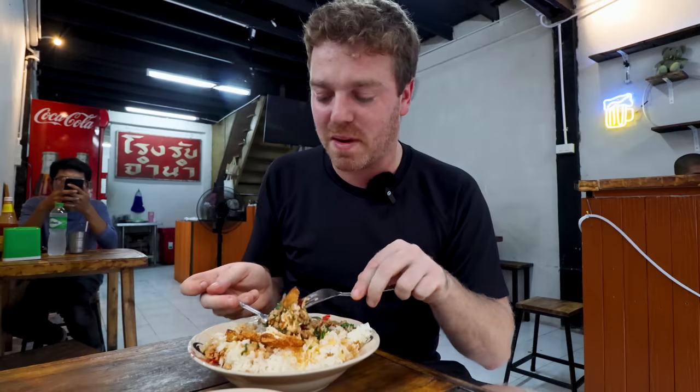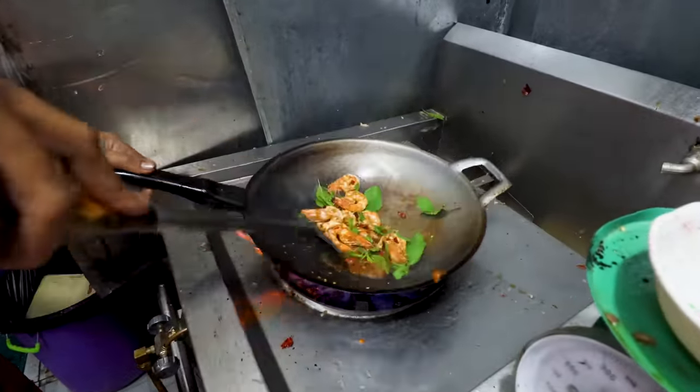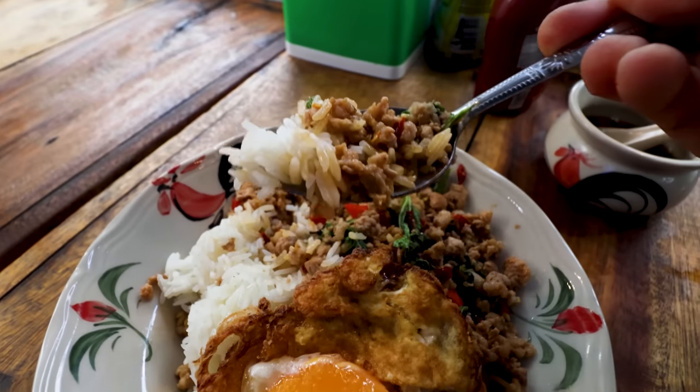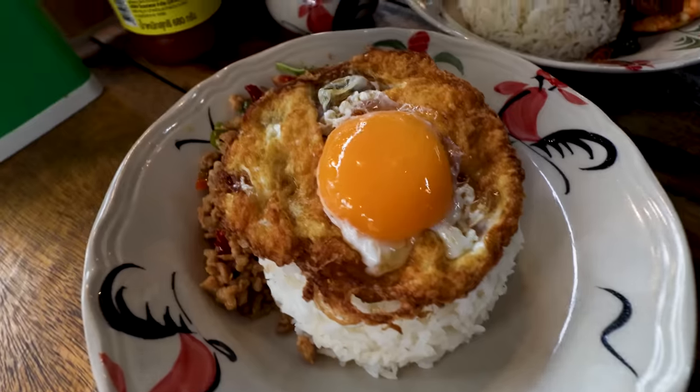You cannot come to Thailand without trying pad krapao. I think you need to come on the other side of the river into Thonburi, to the original pad krapao, to try these dishes. Trust me, you will not regret making the journey. The good thing about the plain white rice below is that it acts as a dampener to the spice, so you can handle a little more heat. Another winner. I think you need to order them both — they're very good value and very tasty. You may only be here once, so why not order both?